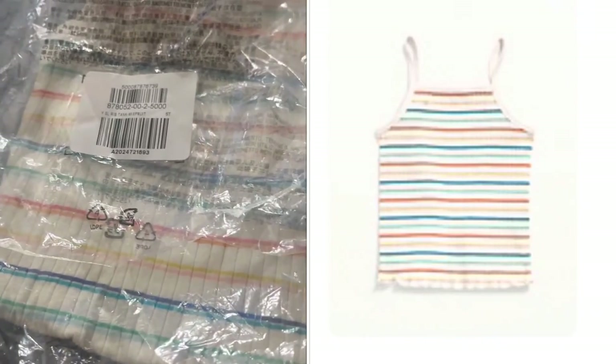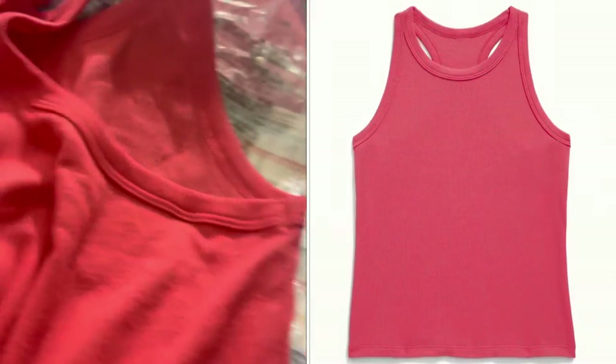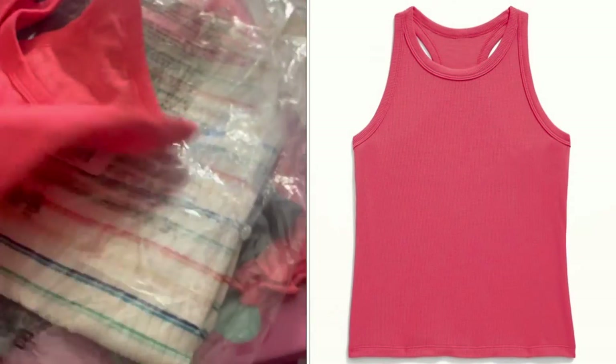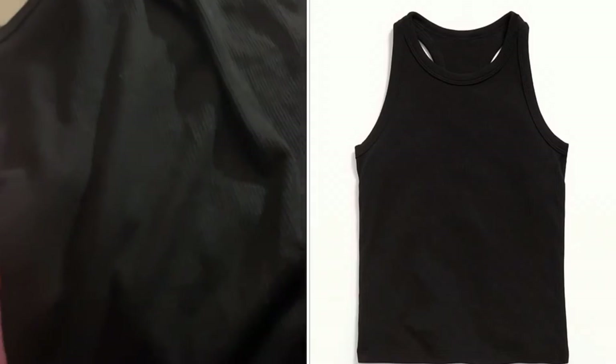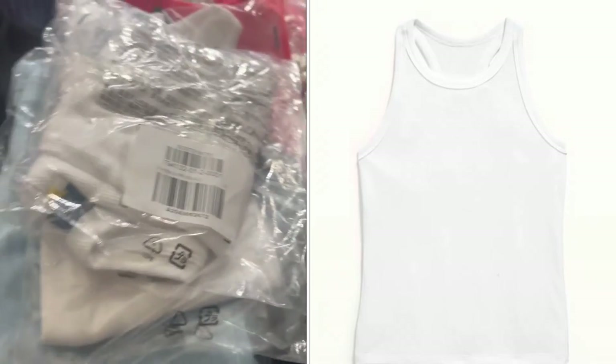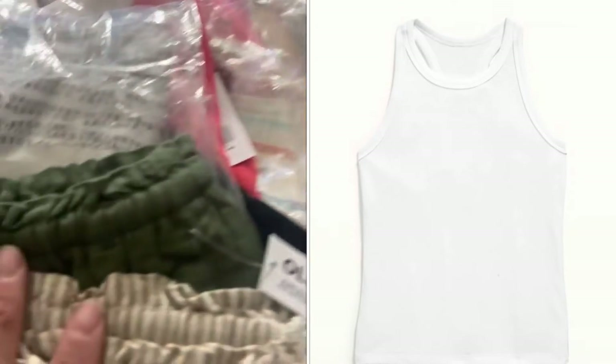I then got these little razorback ones — they're like muscle strips but for toddlers. I got them in this color, in black, in blue, and I got two whites to go with these shorts.